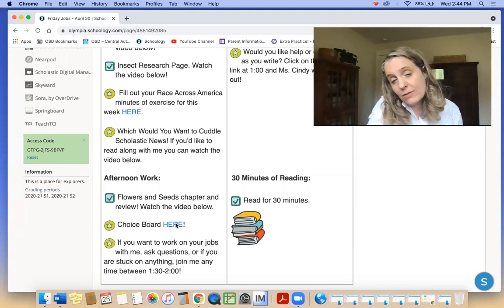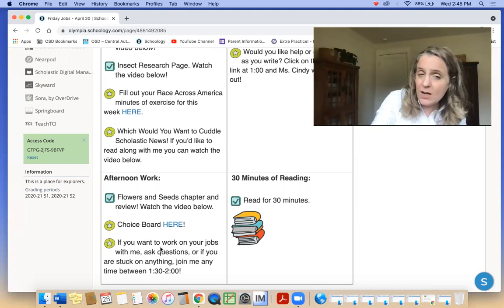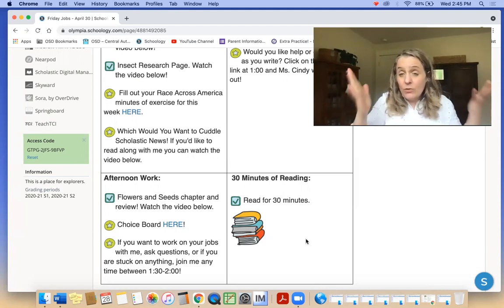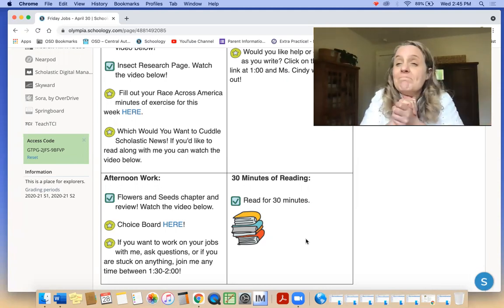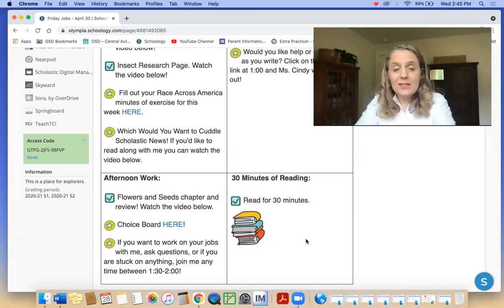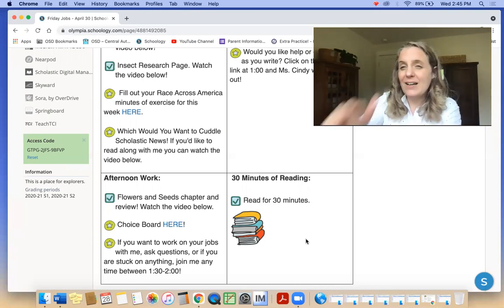There's a choice board. If you want, you can come for drop-in time — help with your journal at one, or help with anything at one-thirty. And you're going to read for 30 minutes, just like always. Thanks for your hard work. We had a good week — we're doing big things. I love all of our science work and I'm excited by your donut writing. You are such good writers these days. We're just going to have really good weeks from here on out. Happy Friday, I'll see you soon. Bye!